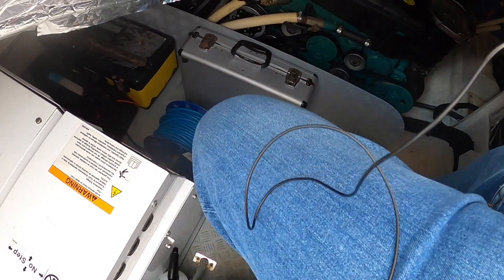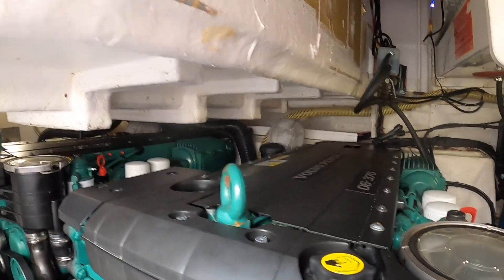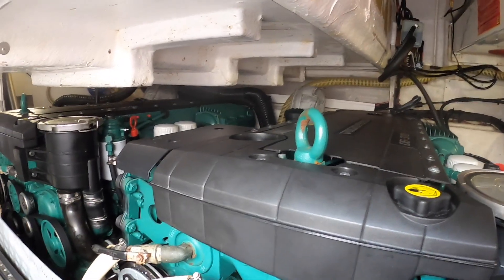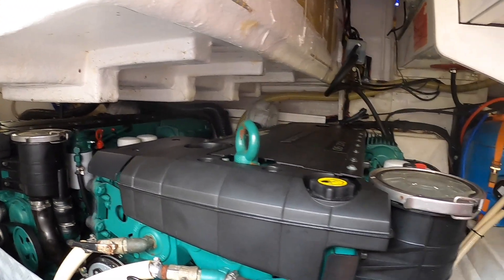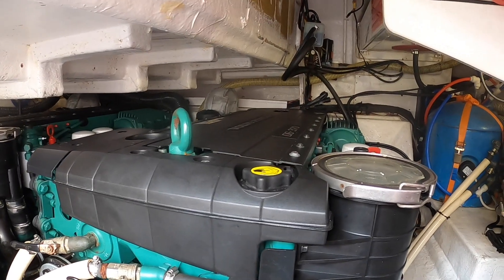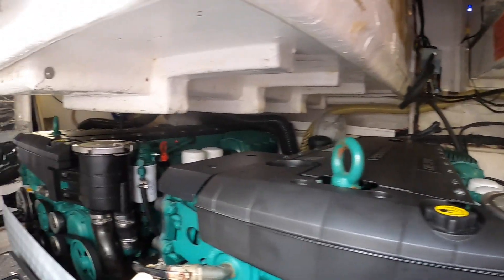If we head down underneath here, this is the engine compartment. What we have in here is a pair of Volvo Penta D6 370s. These are five and a half litres — a straight-six turbocharged and supercharged engine. So there's some pretty decent performance out of those. They'll give the boat probably a touch over 30 knots, 31 or 32 knots, somewhere around that area. And cruising, 25 to 27 knots. So it's a pretty fast boat. In terms of range, you're looking probably around a couple of hundred miles — pretty typical for this type of thing.